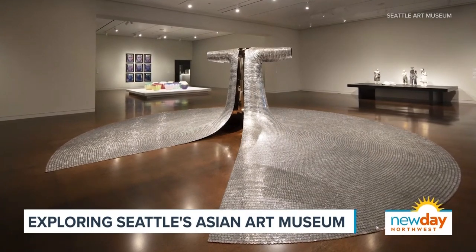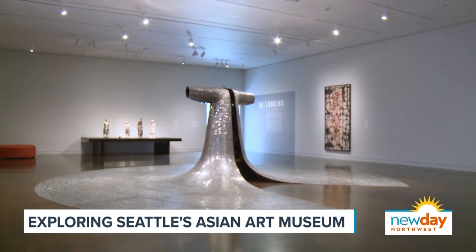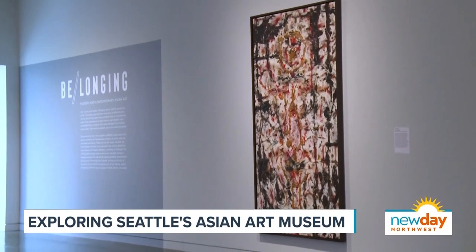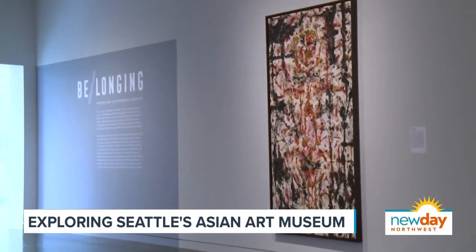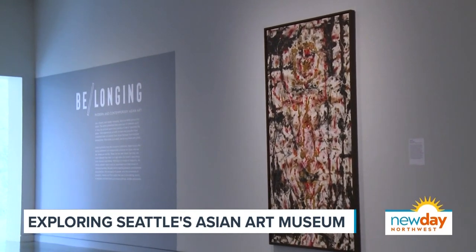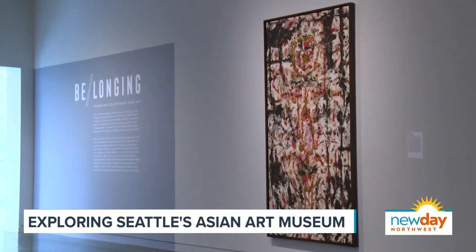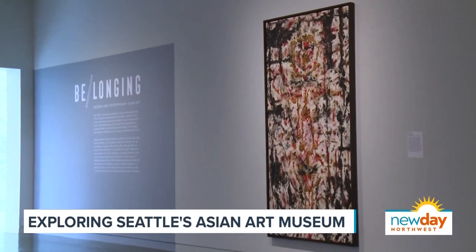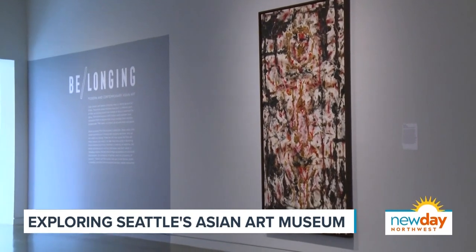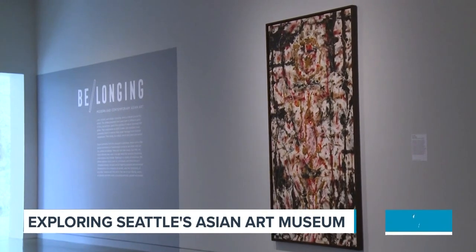I love this specific exhibit, including that painting right there behind us, because there's a really important message. This work is by Filipino American artist Osario. He made it in the 60s — you can tell from the style, it's kind of Jackson Pollock and other abstract expressionism. But as a queer and a Catholic, he was also expressing his internal complexity through his work — so many intersectionalities.